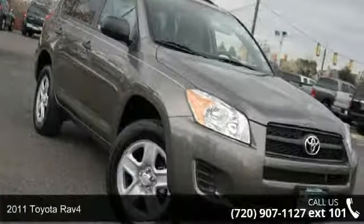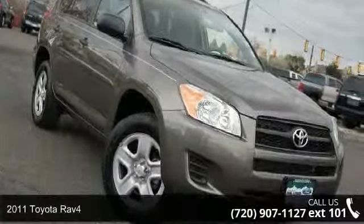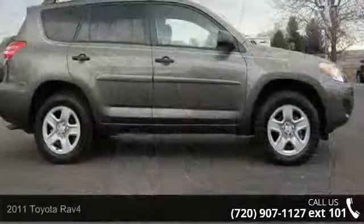Presenting the 2011 Toyota RAV4. If you are looking for a first-rate auto, this one could be yours today.